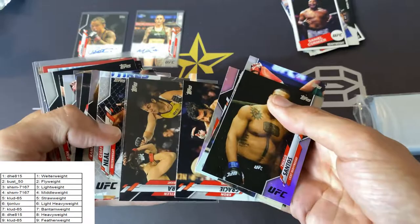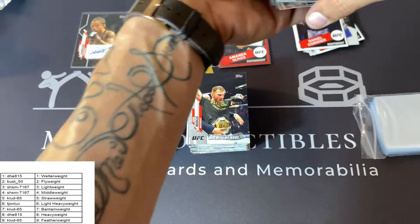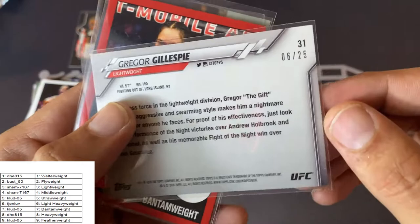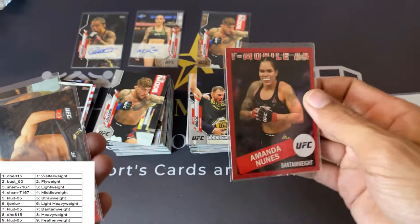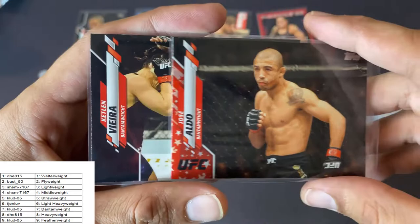Some killer cards in here. Lots of killer rookies this year — oh my gosh, insane. Let me recap our hits: Gregor Gillespie camo, six of 25 — nice lightweight hit. The Amanda Nunez Bantamweight, six of eight — beautiful card, I'm jealous of that one. Jealous of the autos as well. Jose Aldo Independence Day — 31 of 76. And a Caitlin Vera black — 62 of 69. These cards will go out tomorrow.